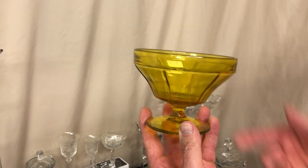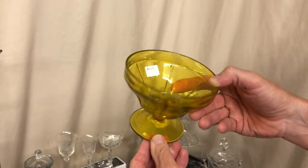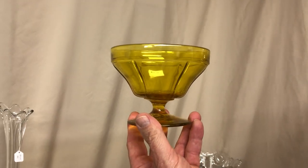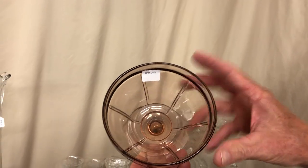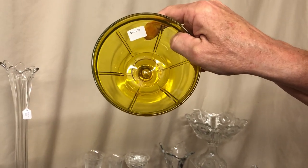Tudor grapefruit in Marigold — this piece was never made with a lid on it so we know it was a grapefruit. Priced $40, slight wear to it. Good piece of Marigold to find. Same item in Hawthorne, priced $35, marked in the center of the bottom. The Marigold one's also marked in the center of the bottom.